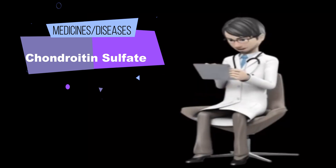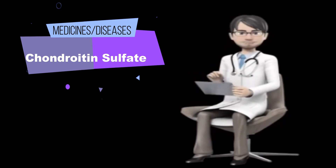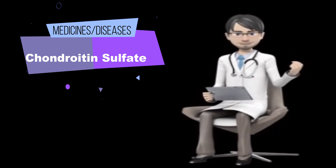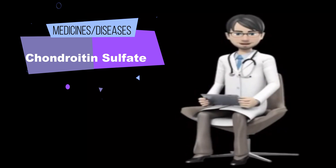Some people with osteoarthritis use ointments or skin creams for pain that contain chondroitin sulfate in combination with glucosamine sulfate, shark cartilage, and camphor. Some people also inject chondroitin sulfate into the muscles for osteoarthritis. Some people insert chondroitin sulfate into the bladder for urinary tract infections (UTIs), bladder conditions, or loss of control of the bladder.